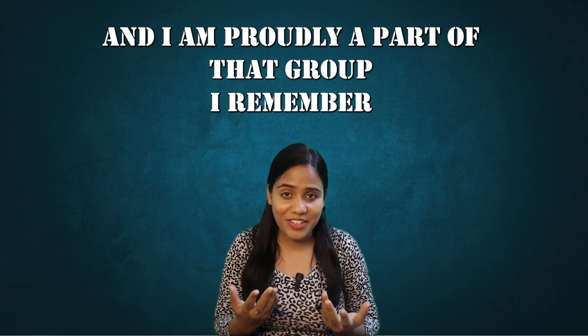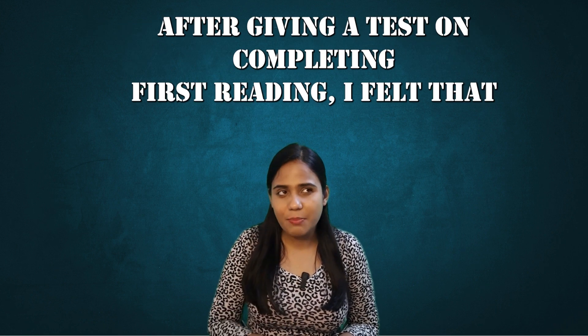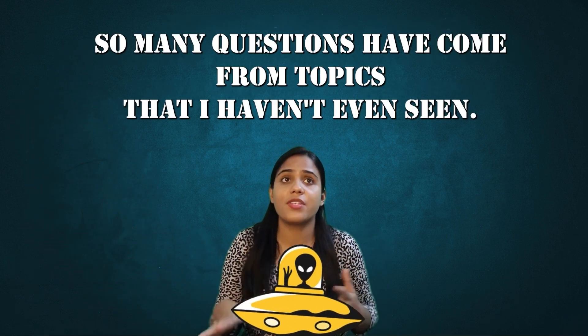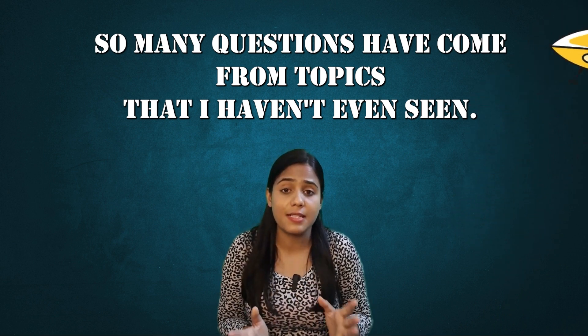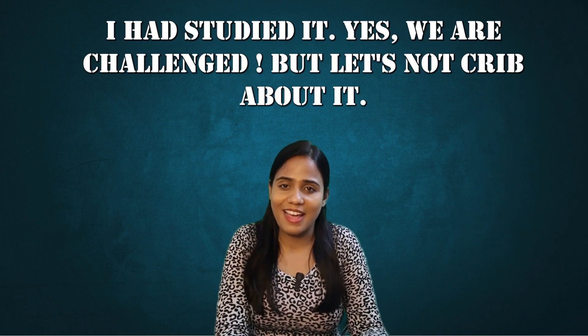I'm proudly a part of that group. I remember so little after studying a topic for the first time that after giving a test on completing the first reading, I felt that so many questions were alien to me — questions from a topic I hadn't even seen. But when I went back to revise, I realized these questions were there. I had studied it.